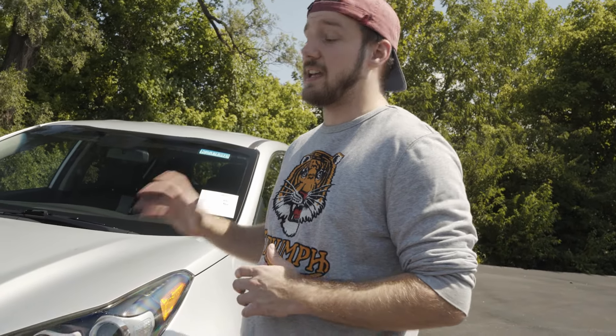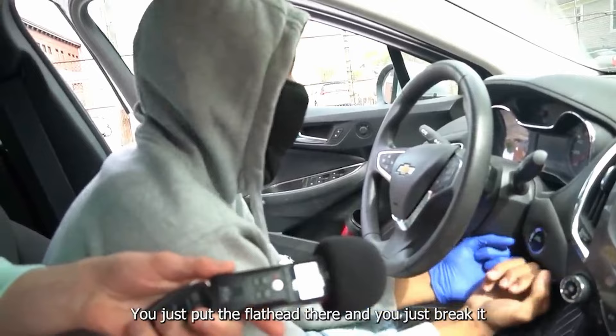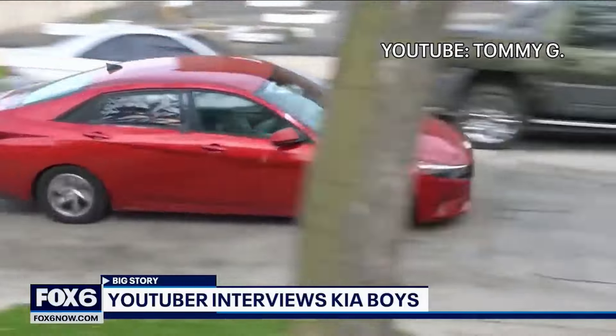Have you heard of the crazy uptick in Kia and Hyundai thefts? There's a video that's gone viral from someone called the Kia Boys, and they've been teaching just how easy it is to break into Kia and Hyundai vehicles before 2022. You can see people running for their life. Several teens show their typical afternoon — breaking in and starting it with a charger piece. We're going to show you just how you can protect your car in the case of theft.